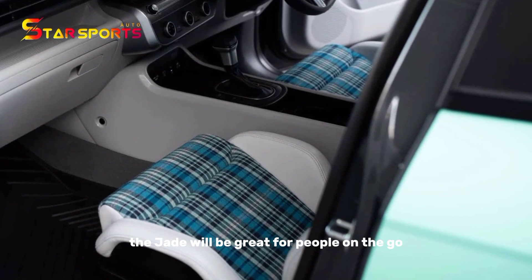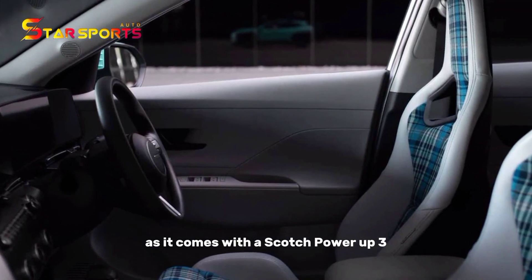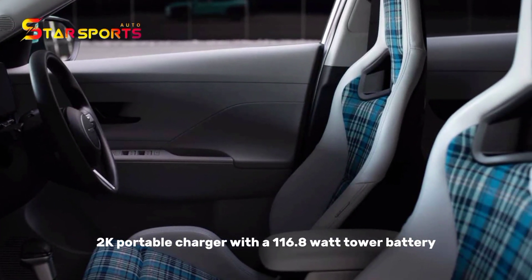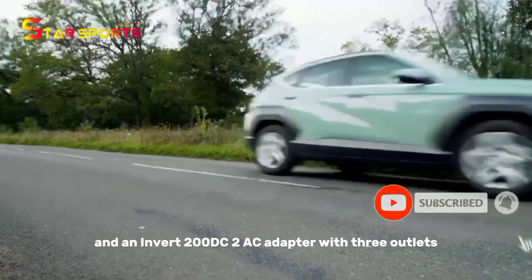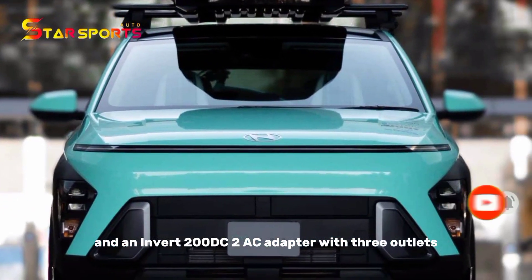The Jade will be great for people on the go as it comes with a Scosche Power-Up 3DK portable charger with a 116.8-watt-hour battery and an inverter with a DC-to-AC adapter with three outlets.